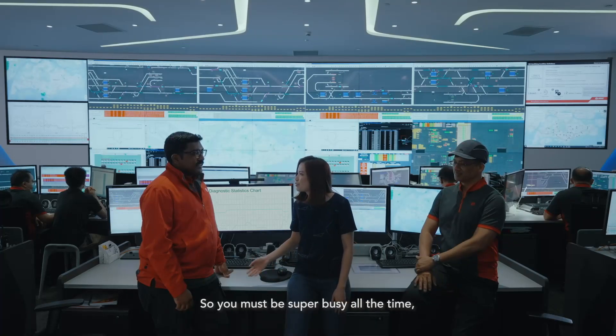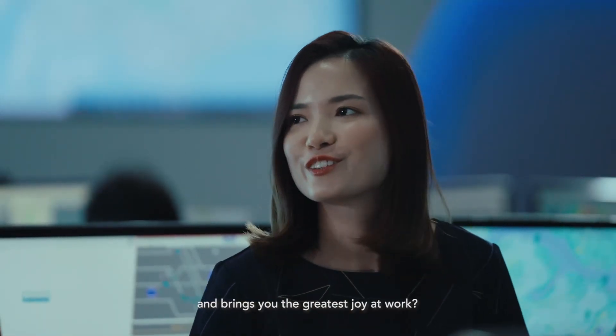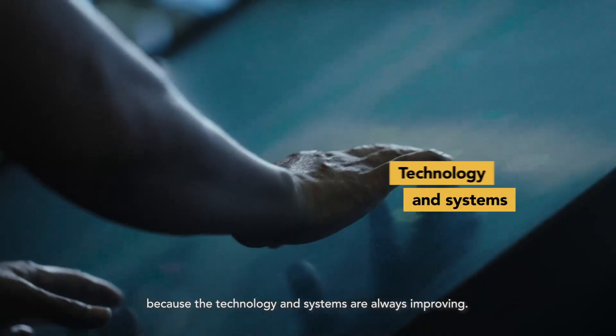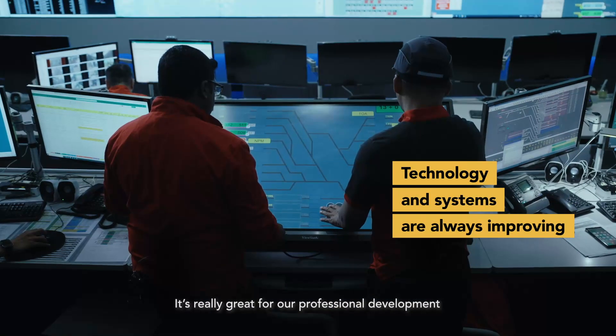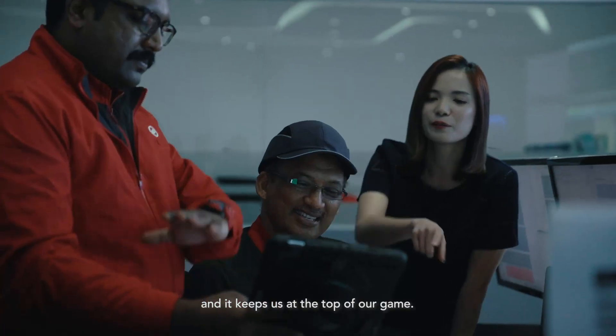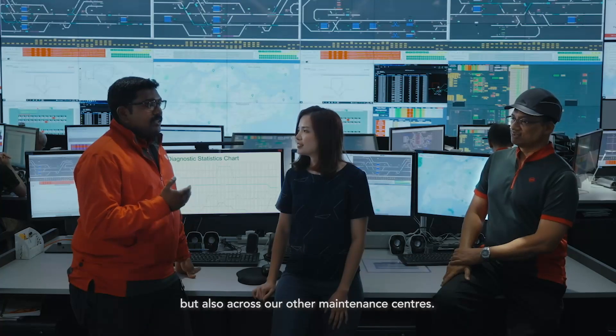So y'all must be super busy all the time with so many trains to take care of. What keeps you going and brings you the greatest joy at work? At SMRT, we're constantly evolving because the technology and systems are always improving. It's really great for our professional development because we have to upgrade with it and it keeps us at the top of our game — not just at IMDC, but also across our other maintenance centres.